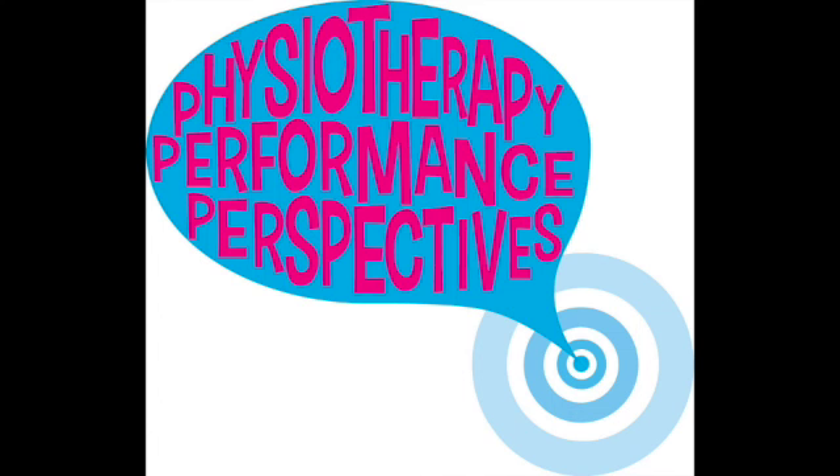Thank you so much, Julie. Thanks for joining us today. Thank you so much for having me, I really appreciate it. And thank you to all of our listeners for joining us for another episode of Physiotherapy Performance Perspectives. Join us on the first Monday of every month for the next episode. To hear more of our episodes, click on the link in the description below to view our website. Like us on Facebook at facebook.com/PTPerformancePerspectives to stay informed. And if you want to get in touch, email us at ptperformanceperspectives@gmail.com. We'll see you next time.